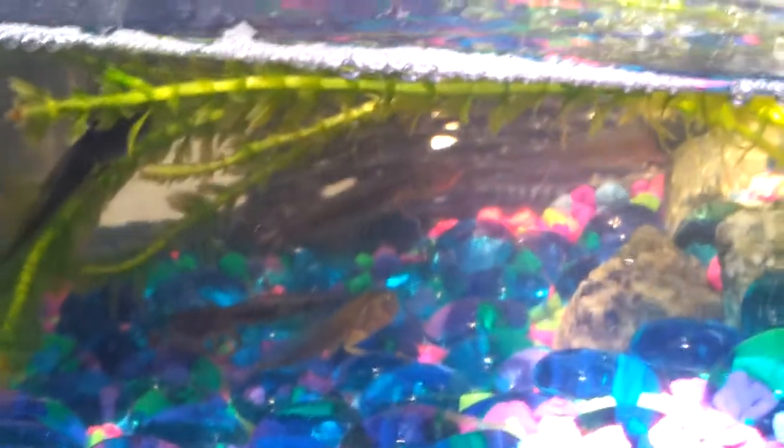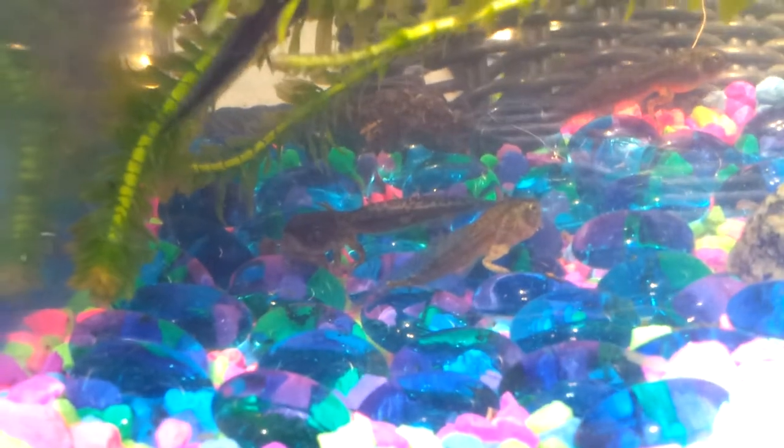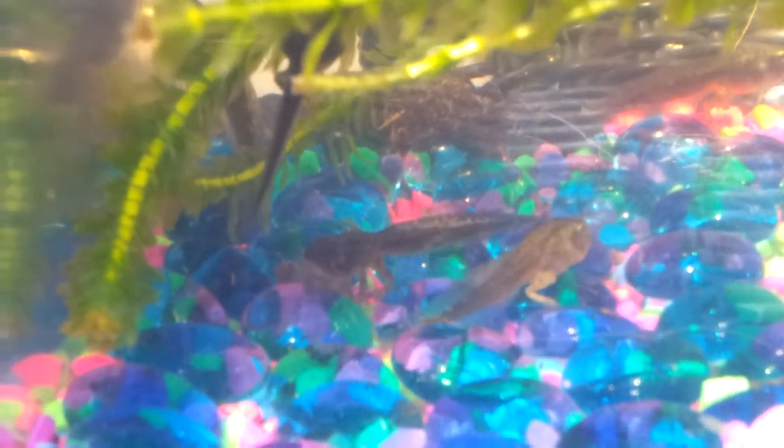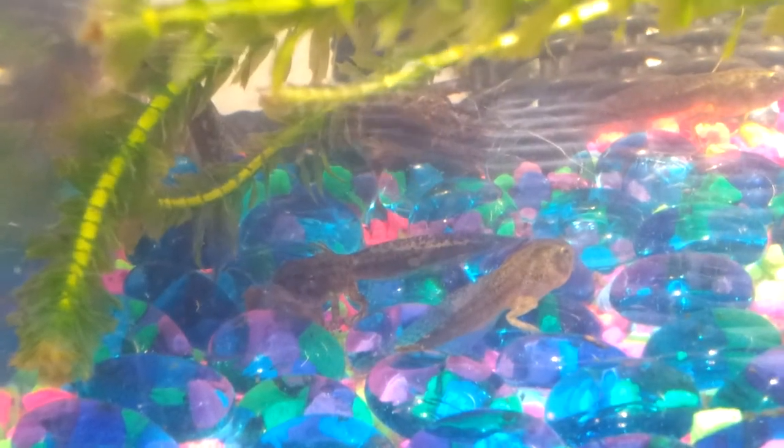Sorry, I don't have the best camera to do this — it's just my cellphone. I really want you to see the one with the arms and legs. I don't know if you can see, but it's a little bit better of a view. What a cutie, right?